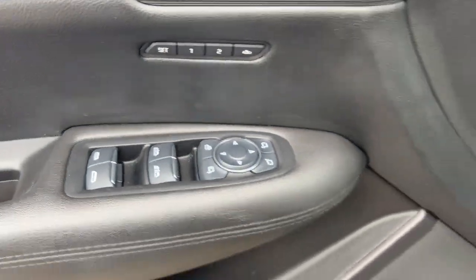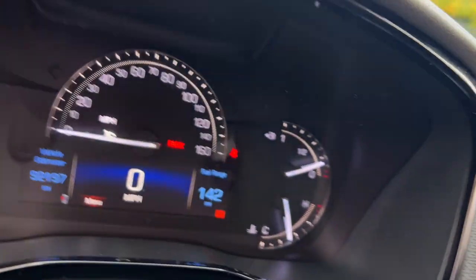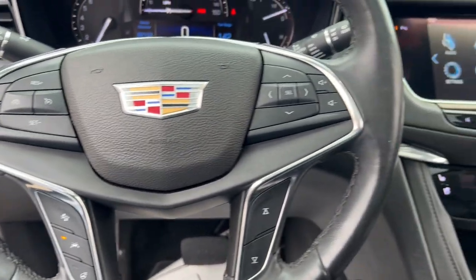Its smart technology, innovative design, and understated premium styling defy convention. The following are some of this vehicle's highlighted options: heated steering wheel.